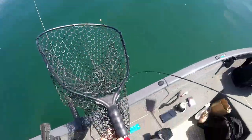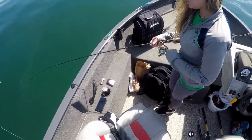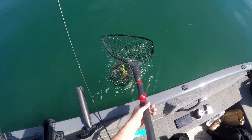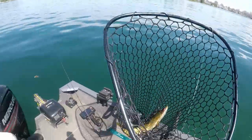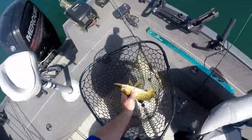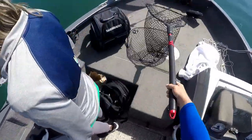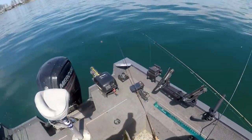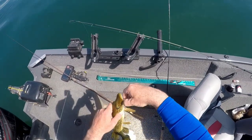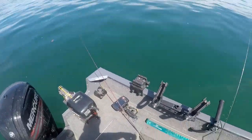He sees you now. He sees you now. He reeled him up enough. Good job. You little guy, but that's okay - they're still fun to catch, aren't they? You caught one, you didn't have him by much.